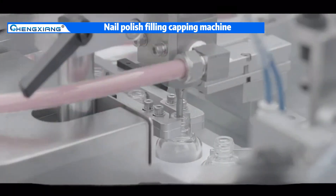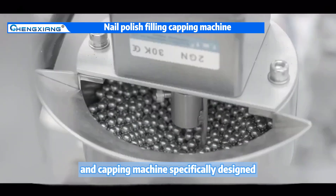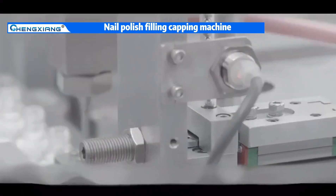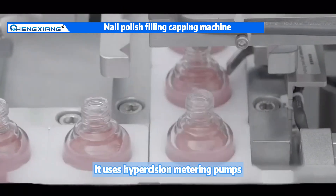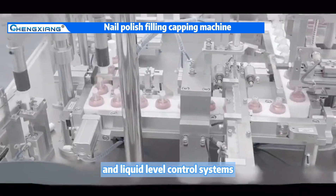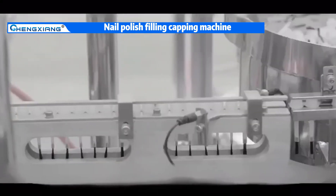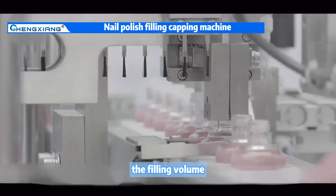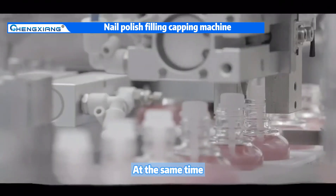Hello everyone. This is a filling and capping machine specifically designed for nail polish. It uses high-precision metering pumps and liquid level control systems to accurately control the filling volume and speed of the nail polish.